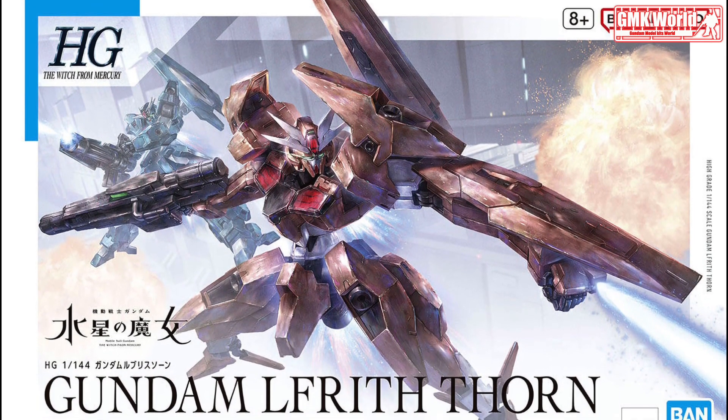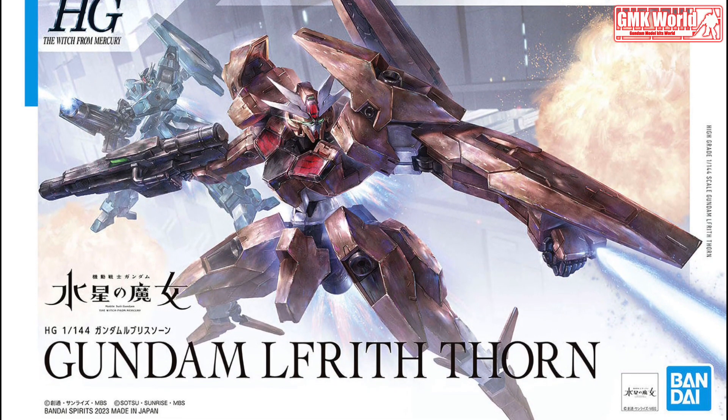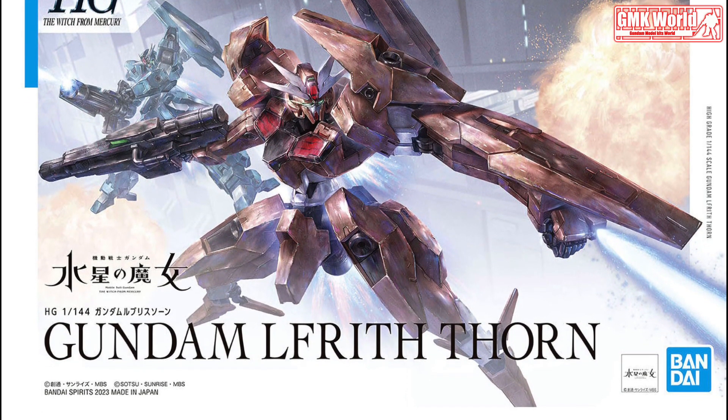Finally, this is HG 1/144 Gundam Lfrith Thorn release info by Tamashii.jp.